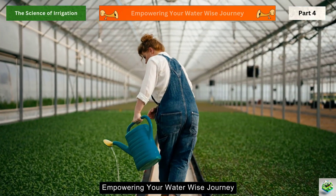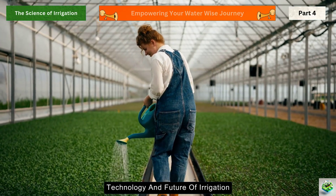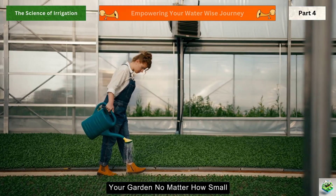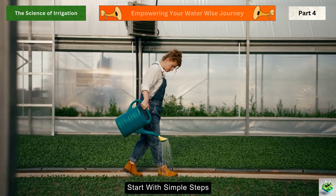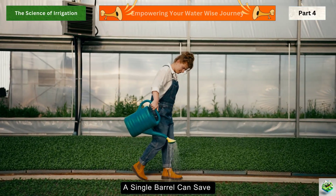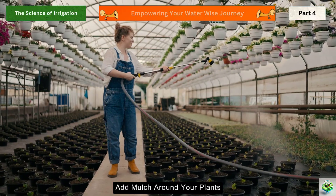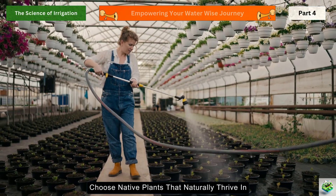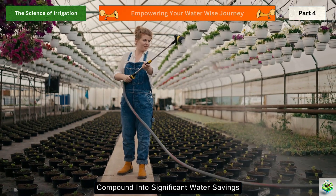We've explored the science, technology, and future of irrigation. But knowledge without action creates no change. Your garden, no matter how small, can become a water conservation success story. Start with simple steps: install a rain barrel to capture roof runoff — a single barrel can save thousands of gallons annually. Add mulch around your plants, which reduces evaporation by up to 70%. Choose native plants that naturally thrive in your climate. These small changes compound into significant water savings.